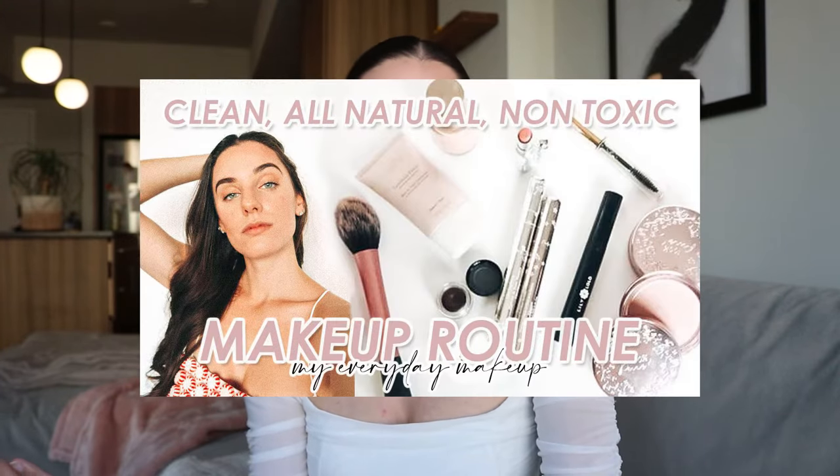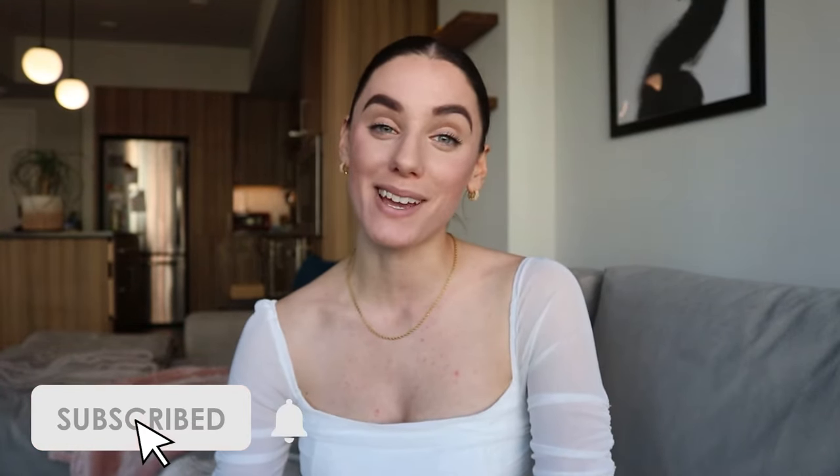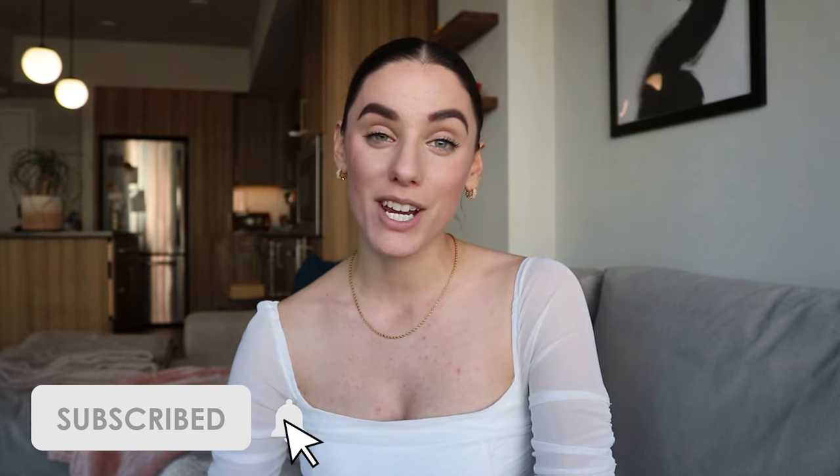After you're done watching this video, make sure to check out my all-natural clean non-toxic product switch series where I share the products I've switched to. I also have my clean makeup routine up, and of course there will be more videos coming. Stick around if these are the types of videos you want to see — subscribe to my channel and follow me on social media.